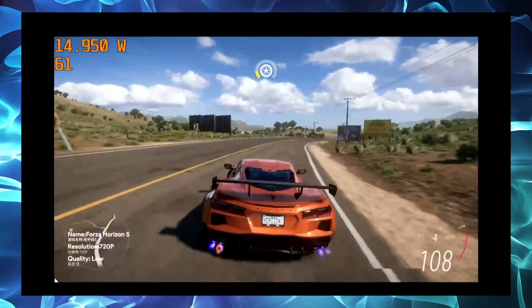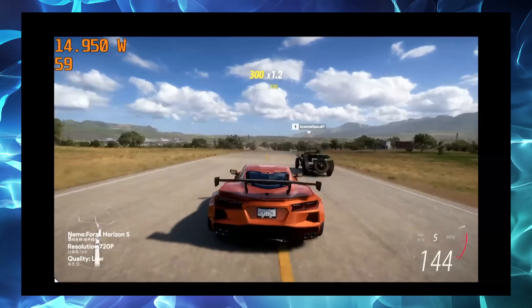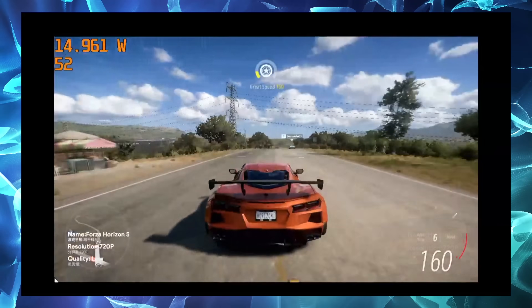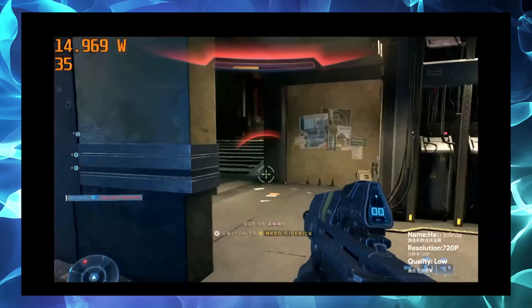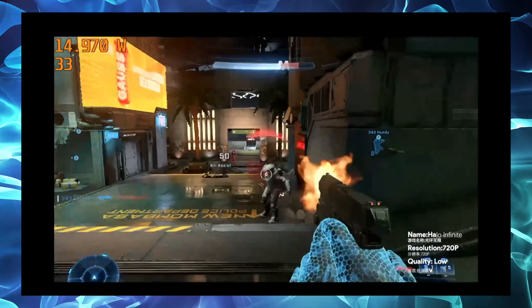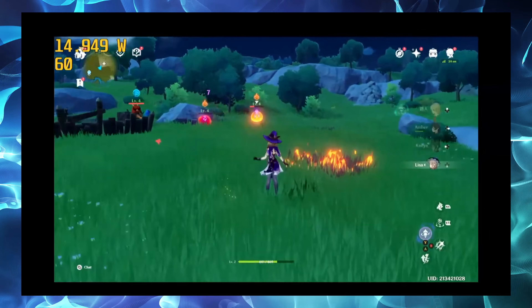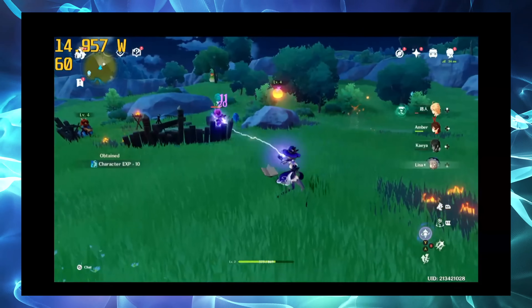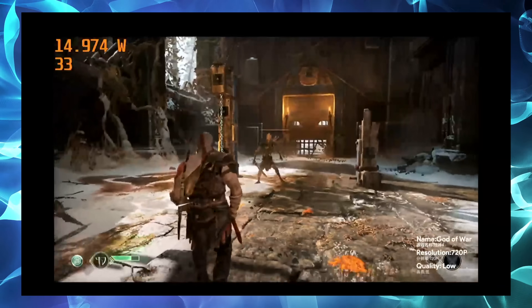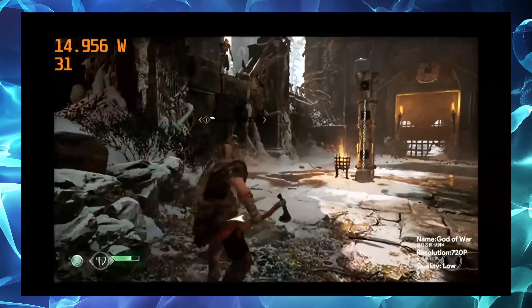At the recent conference they also released gameplay footage using the 5825U version. In my opinion this APU does require a lot more wattage to get the best performance out of it, and they're running it at 15W here. They showed Forza Horizon 5, Halo Infinite multiplayer, Genshin Impact, and a few more. I've extensively tested the 5800U, and at higher wattage we can get much better performance, but in a handheld form factor it's hard to take TDP much higher — each one of these games is running at 720p low settings.